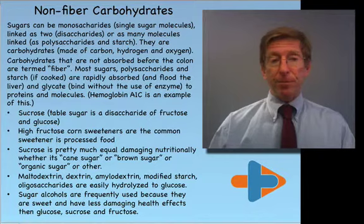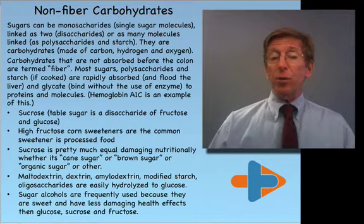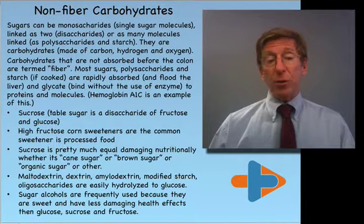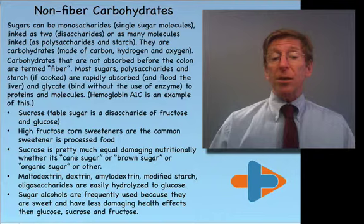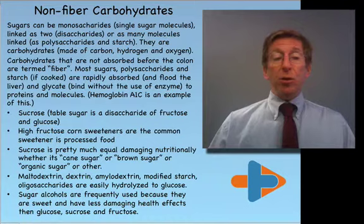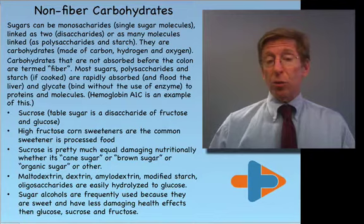Sucrose is the common table sugar. It is a disaccharide, meaning it is made of fructose and glucose molecules. High fructose corn sweeteners are a very common sweetener in our industrial age. Sucrose is pretty much equally damaging no matter whether it's cane sugar, brown sugar, or organic sugar — in a sense, sugar is sugar. Maltodextrin, dextrin, amylodextrin, modified starch, and oligosaccharides are all terms for sugar, because when these are hydrolyzed, they become glucose, the main sugar currency of our body. Sugar alcohols are frequently used because they taste sweet and can be substituted for other sugars; they're less damaging in general than glucose, sucrose, and fructose, but they also have some liabilities.